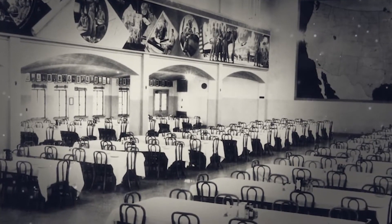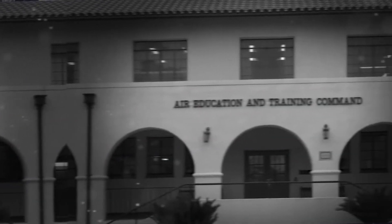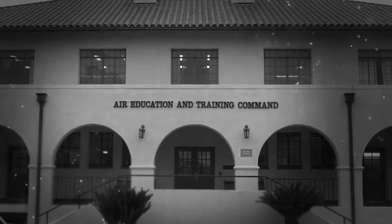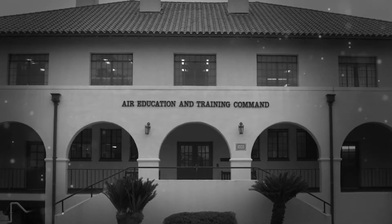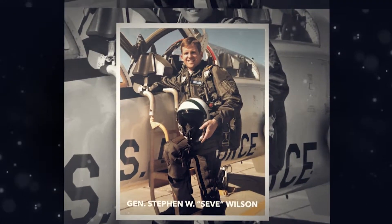While the facility occupants and overall focus have changed over the years, Building 905, soon to be known as Wilson Hall in honor of the United States Air Force's longest serving Vice Chief of Staff, remains key to the recruiting, training, and education mission.